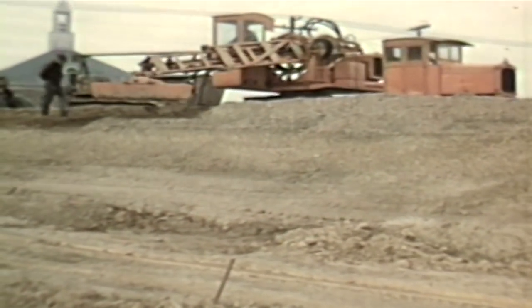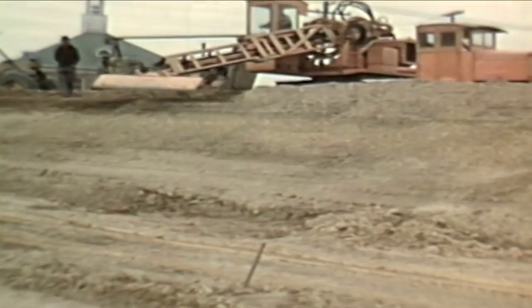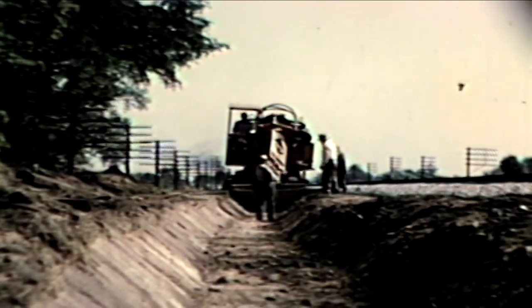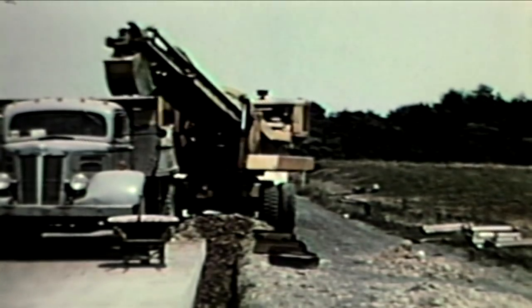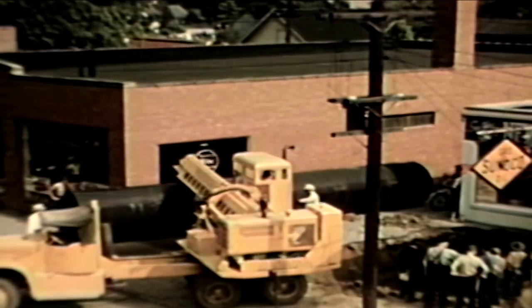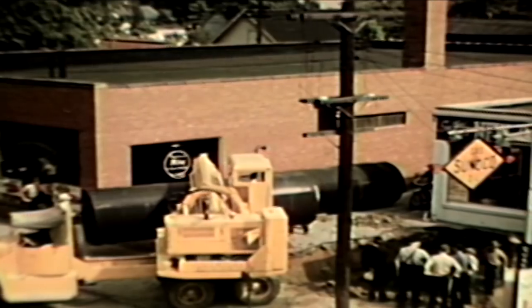At that time, American manpower had been rechanneled to manufacturing armaments for World War II, diverting labor that was badly needed by road contractors to dig trenches, grade slopes, or load trucks. Two of those contractors, the Fowarder brothers from Cleveland, Ohio, actually saved their business by building the first Gradoll.